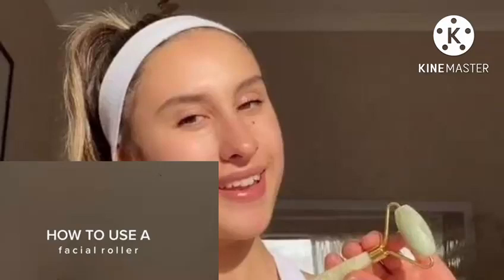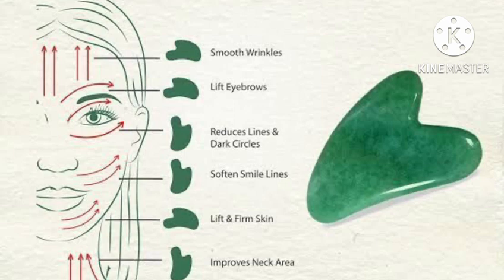Hi, welcome back in another YouTube video. In this video I'll talk about the jade roller and gua sha.